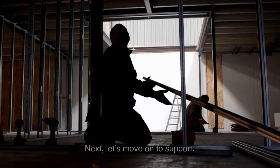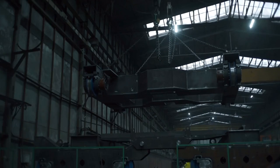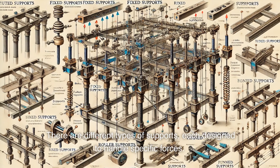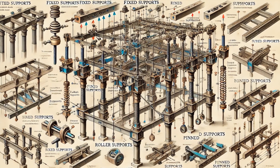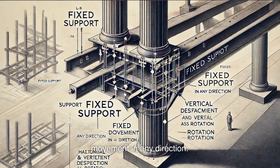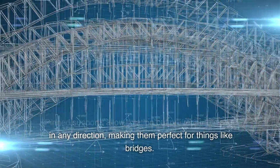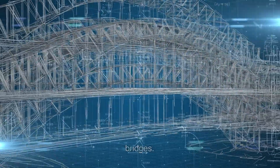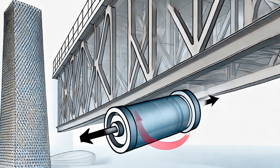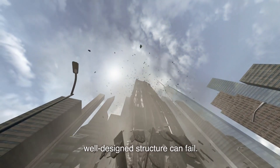Next, let's move on to support. Think of supports as the unsung heroes of any structure — they're the columns, beams, and foundations that bear the brunt of all those loads and forces. Fixed supports hold things in place and resist movement in any direction. Pin supports allow rotation but prevent translation, making them perfect for things like bridges. Roller supports allow structures to move or expand, which is crucial in buildings that experience temperature changes. Without the right support, even the most well-designed structure can fail.